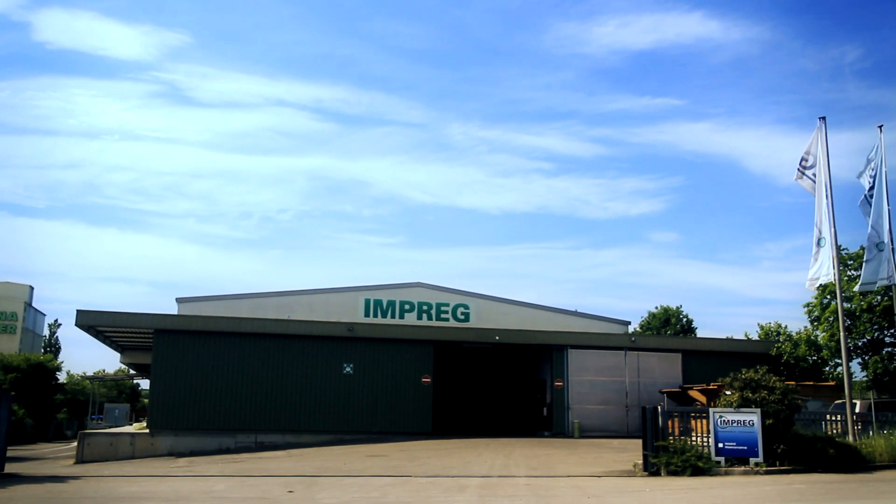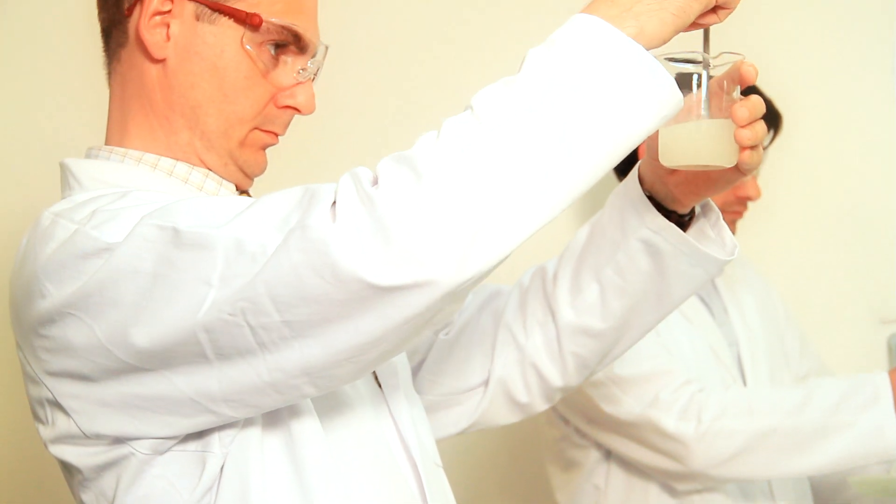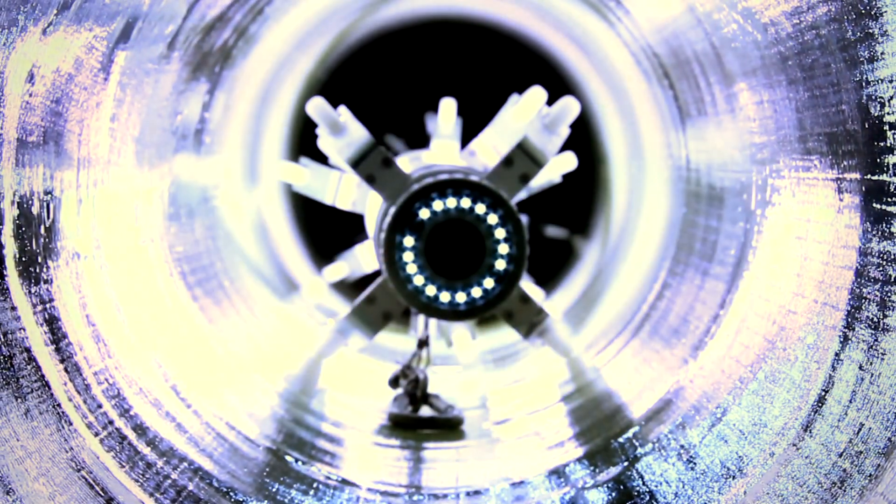At IMPREG, we gathered our team of engineers, scientists and technicians and found a groundbreaking solution to this challenging and growing problem. Our system replaces old, crumbling lines with a new, easily installed, ultraviolet-cured fiberglass lining.